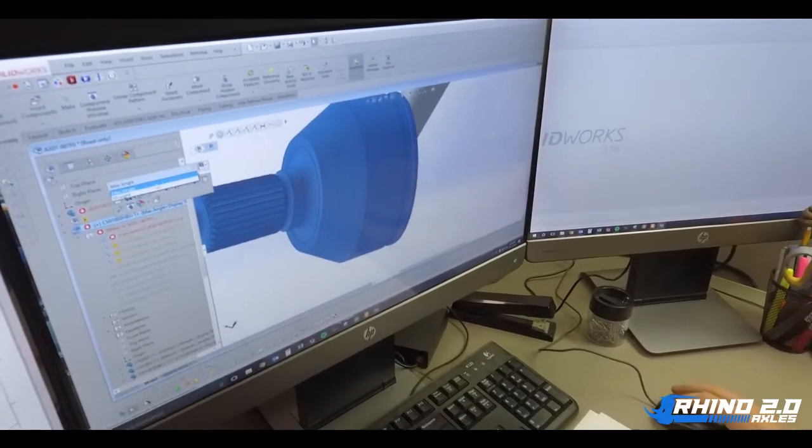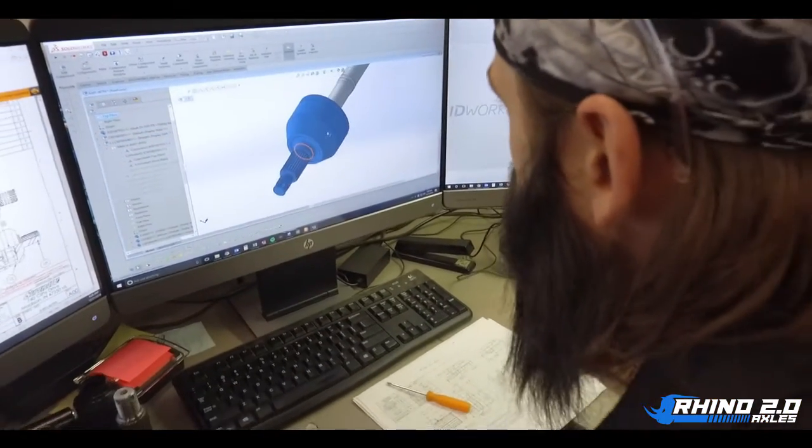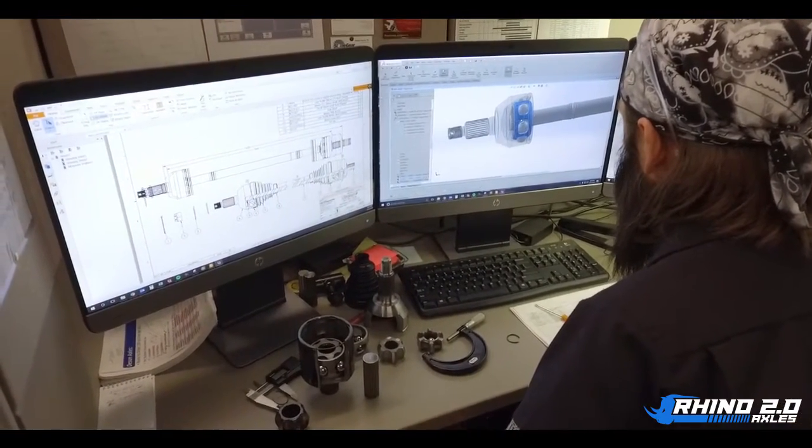Rhino CVs are designed to perform under high speeds, long distances, and grueling beatdowns. A desert racer can count on Rhino CVs not overheating and seizing, while East Coast rock bouncers and trail riders can depend on the axle to withstand whatever torture they can throw at them.